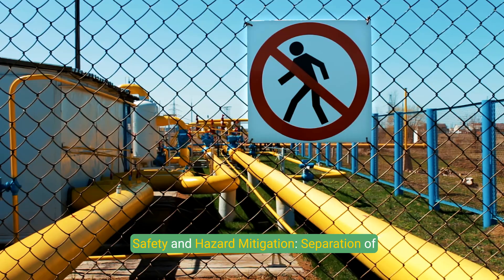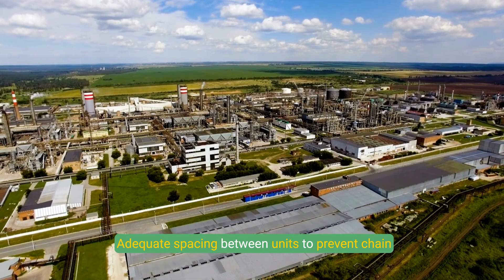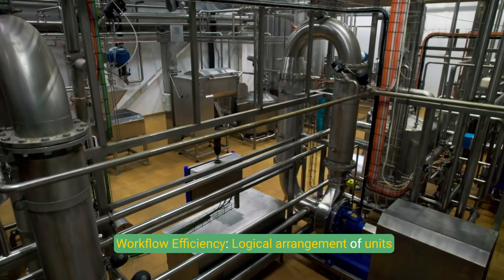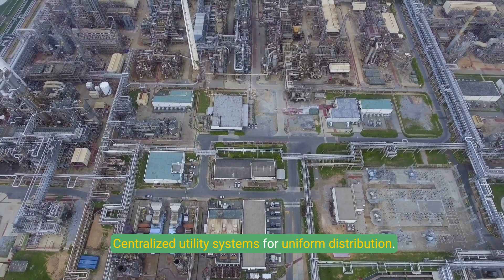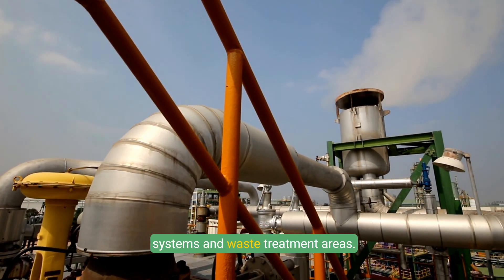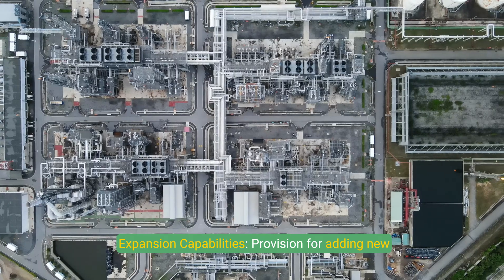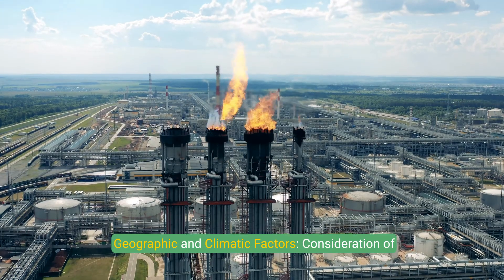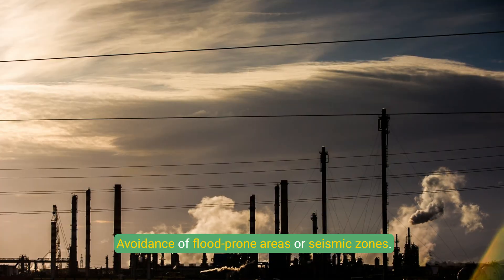Layout design considerations include safety and hazard mitigation through separation of hazardous and non-hazardous zones, adequate spacing between units to prevent chain reactions, and fire breaks for emergency vehicles. Workflow efficiency is achieved through logical arrangement of units, shortest possible piping routes, and centralized utility systems. Environmental impact is addressed through emission control systems, waste treatment areas, and green belts. Provision is also made for future expansion and carbon capture technologies, with geographic and climatic factors like wind direction and avoidance of flood-prone or seismic zones also considered.